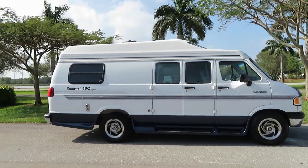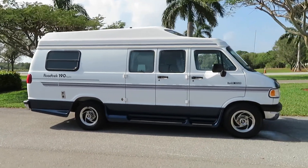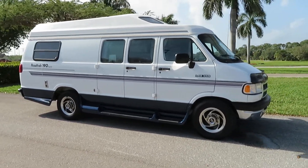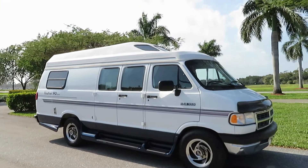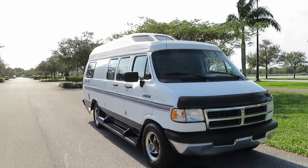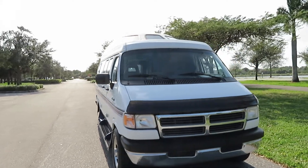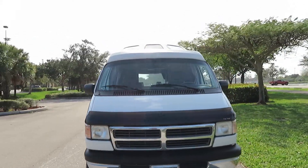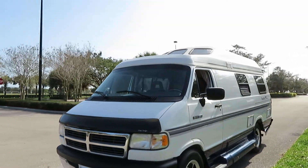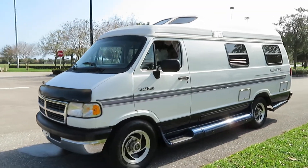Here we have a 1994 Dodge Ram 350 Roadtrek 190 Popular. It's a very rare item — a full-on RV. Roadtrek is top quality. Pretty nice condition for the year. It has 151,000 original miles and a clean Carfax.